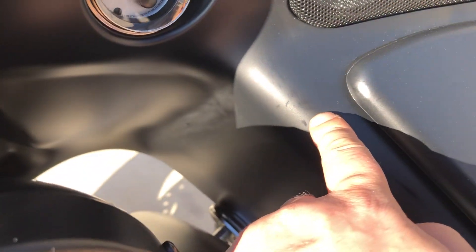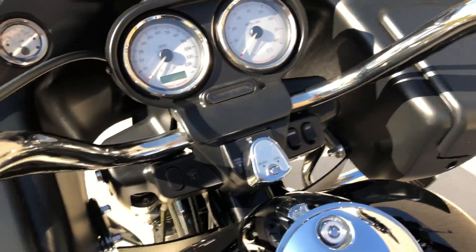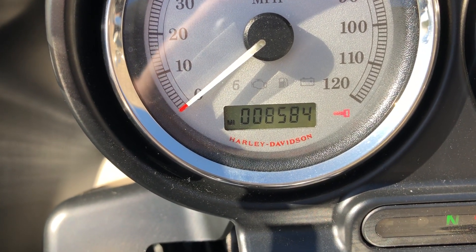And then here on the fairing, there's a couple little shiny spots right there. Bike's got 8,500 miles.